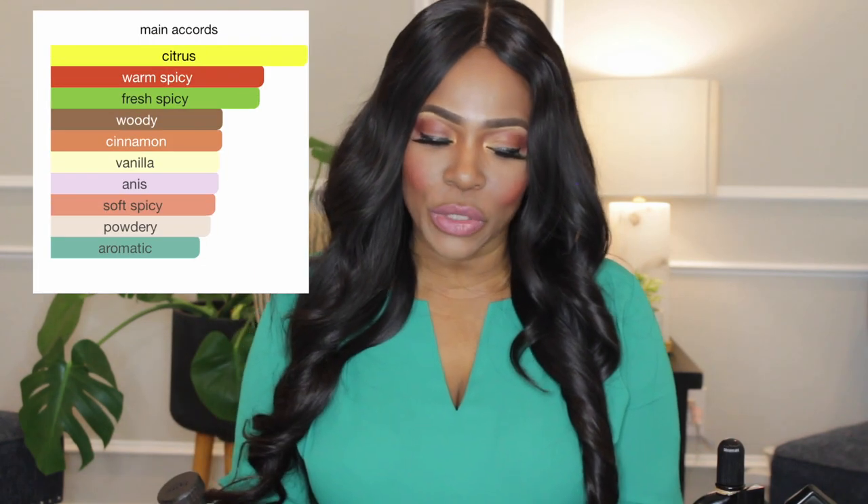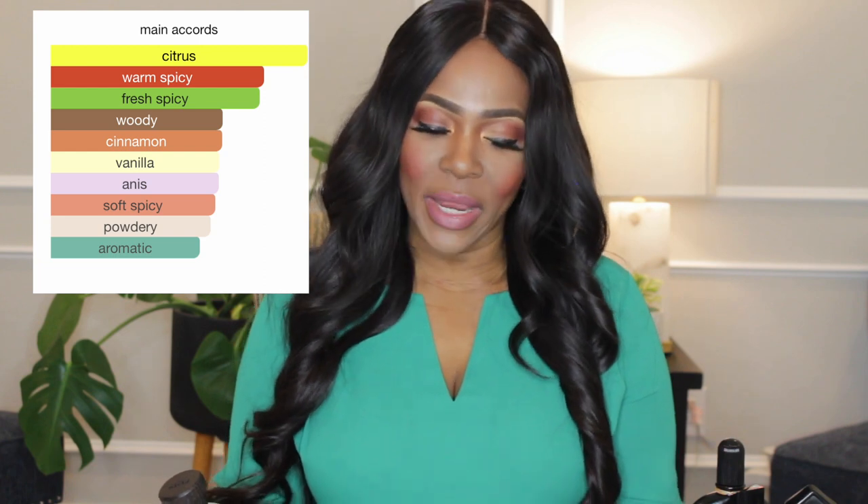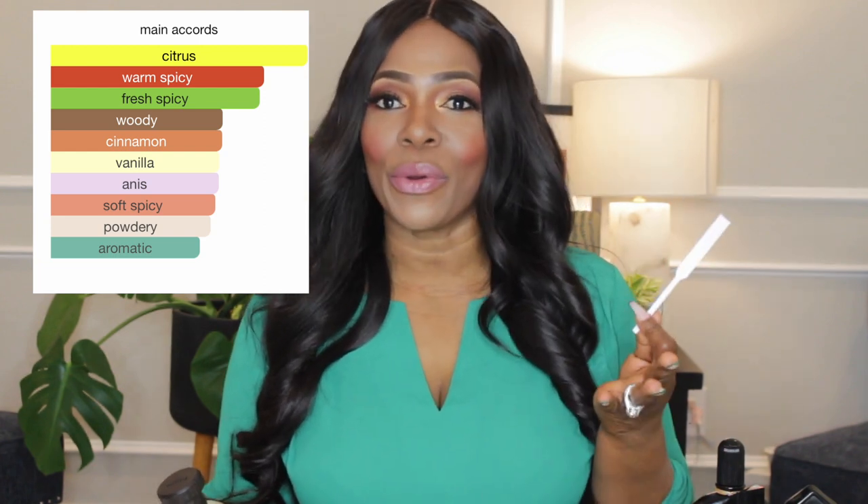Sushi Imperiali has main accords of citrus. It's warm spicy, it's fresh spicy, it's woody, it's powdery, and it's also amber spicy. So it's just a spicy all-around perfume.